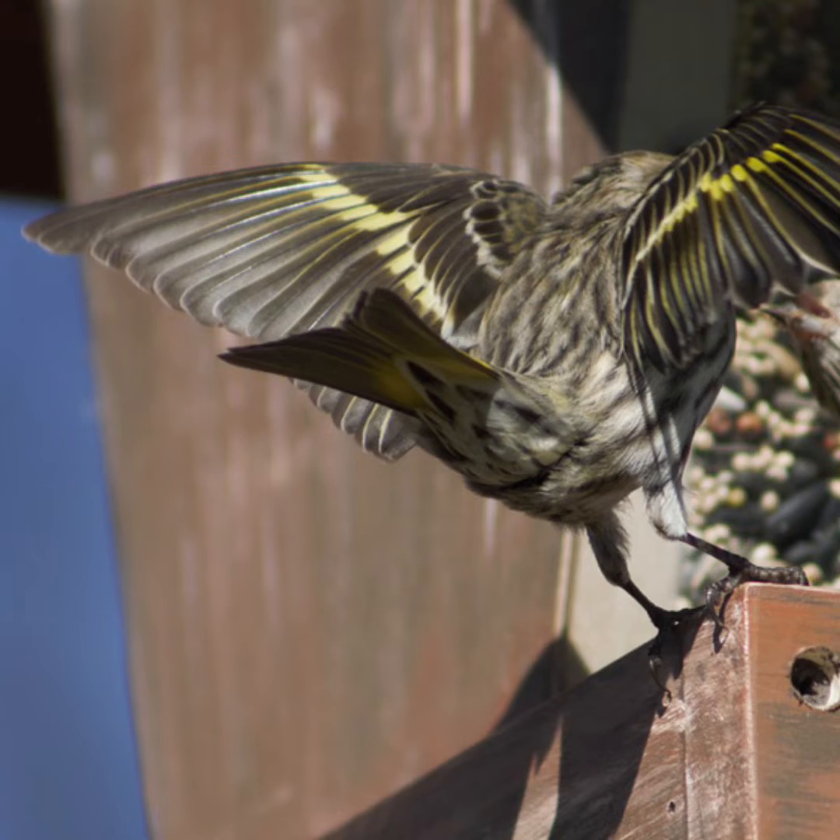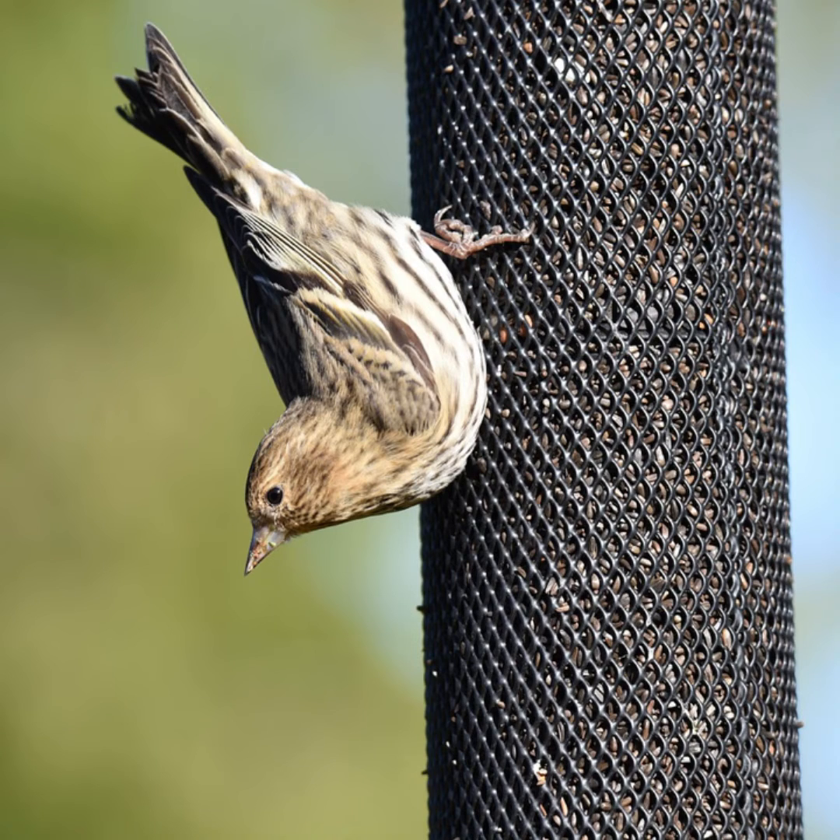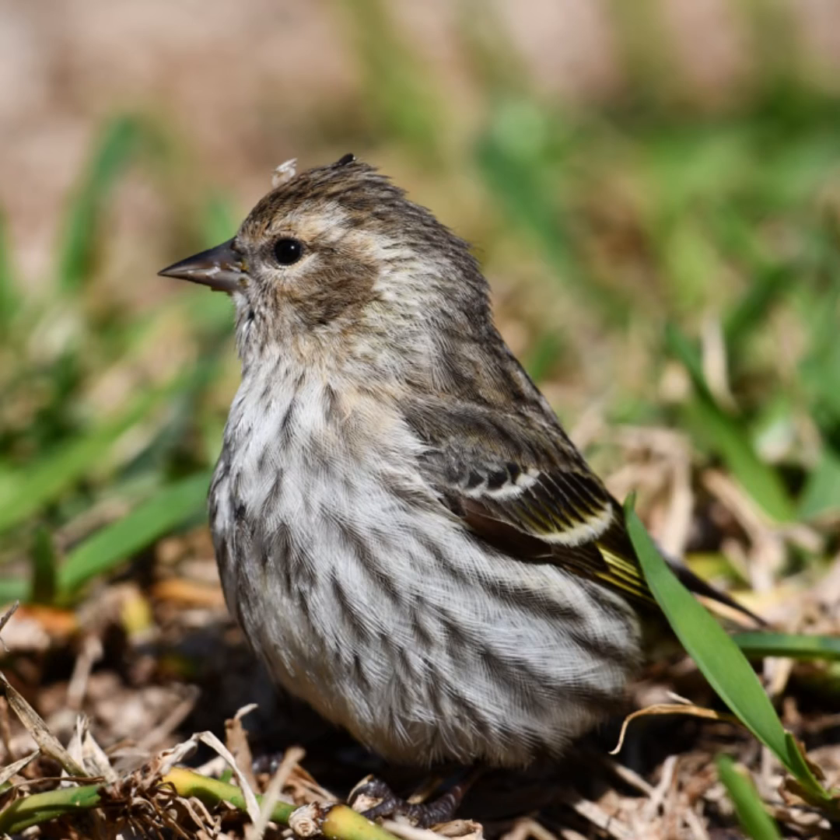As they flutter on branches, they eat seeds of pines and other conifers. In backyards, they flock to thistle and niger feeders, and occasionally they will eat suet. In their extended esophagus, called a crop or craw, they store 10% of their body mass in seeds.